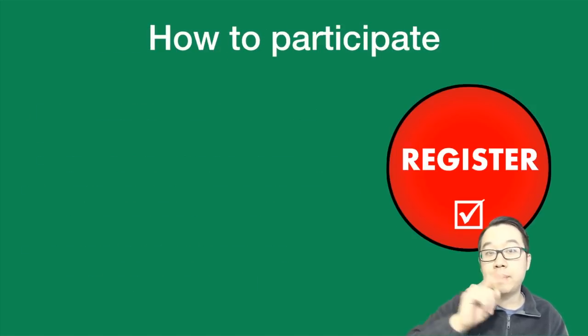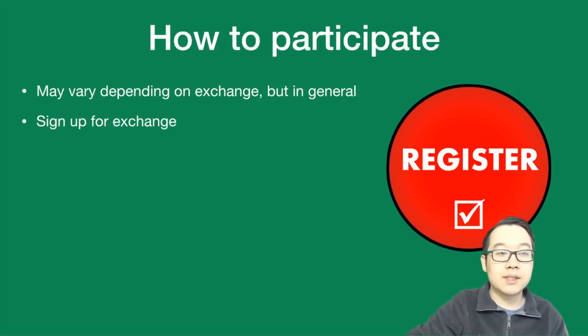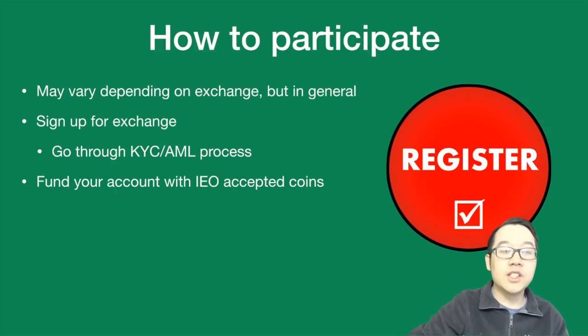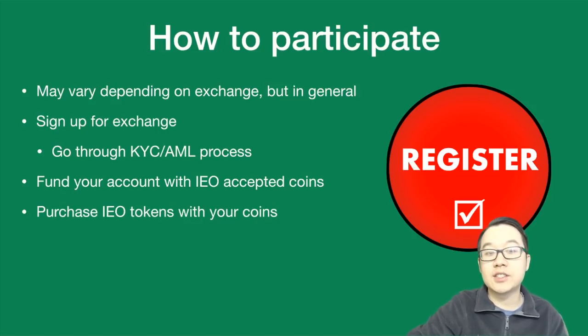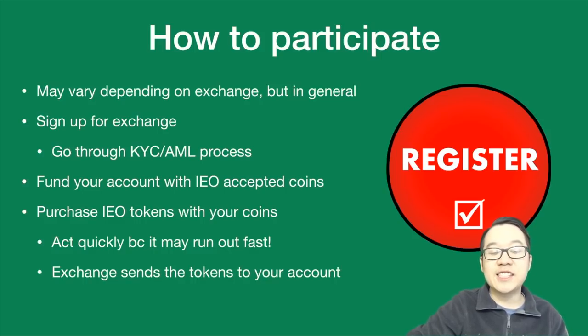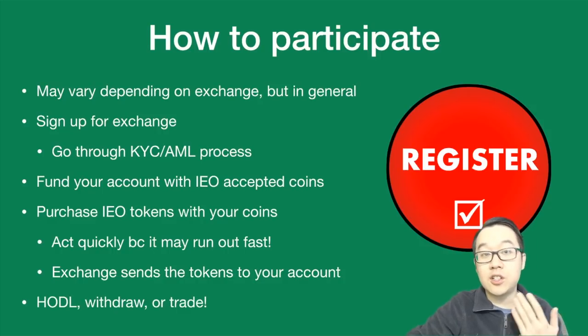How do you participate as a user? This may vary depending on the exchange, but in general these are the steps: sign up for the exchange, go through the KYC email process, fund your account with the IEO's accepted coins — most likely Bitcoin, Ethereum, and so forth. Purchase the IEO tokens with your coins, but you have to act quickly because once it opens it may run out fast. The exchange then sends the tokens to your account and you can start to HODL, withdraw, or trade.